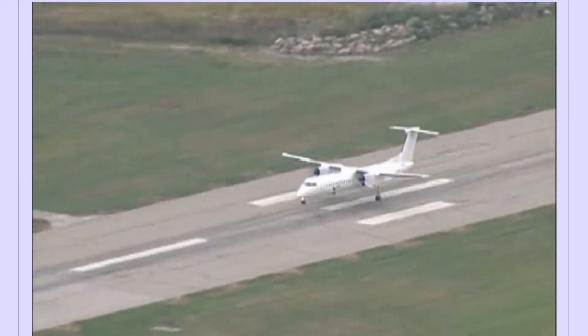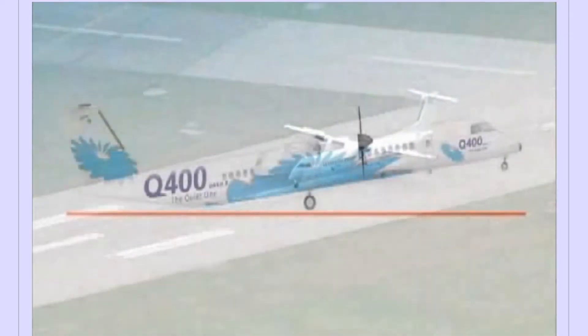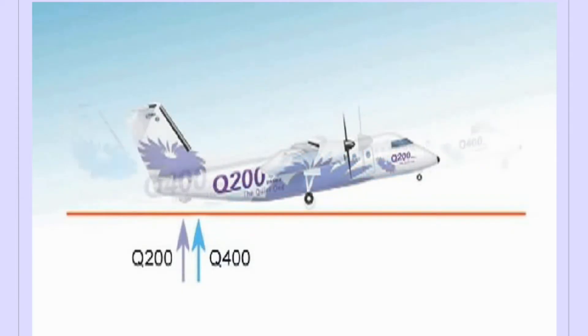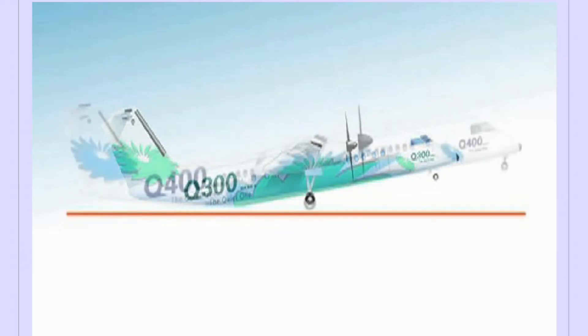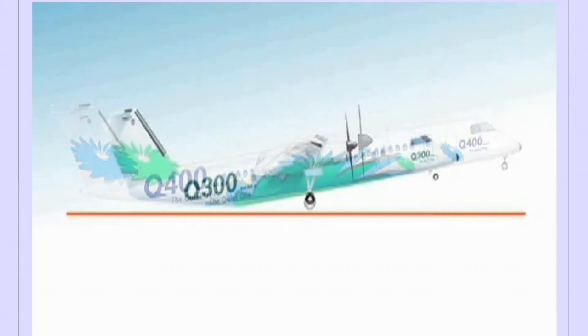The extended fuselage and excessive pitch attitude can combine to make a fuselage strike a possibility. The potential point of contact on the Q-400 is further forward than on the Q-200 and is in the vicinity of the touched runway sensor on the aft portion of the main fuselage. The Q-300 is virtually the same as the Q-400 with respect to the potential for fuselage runway contact.